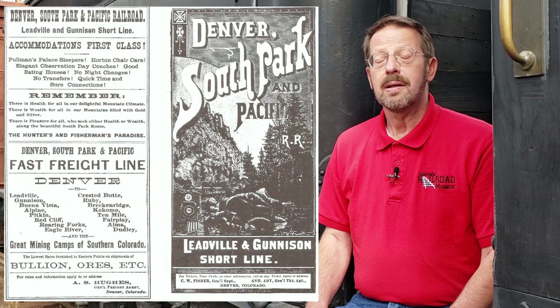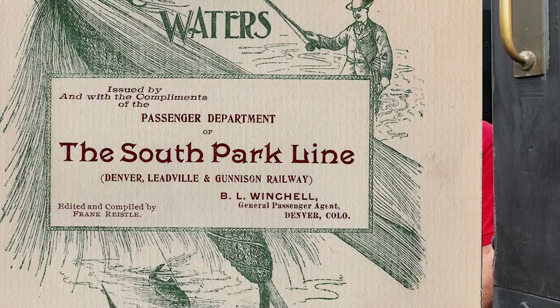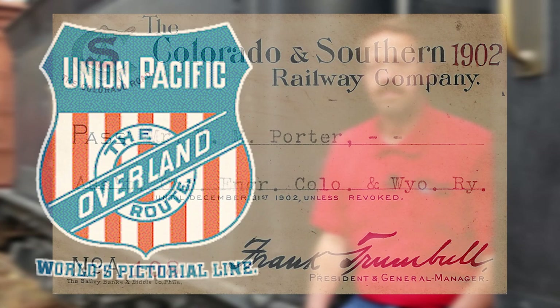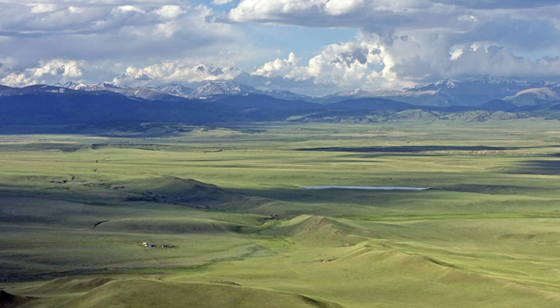At its peak, the South Park line had over 300 miles of narrow-gauge track in operation. The line went bankrupt in 1889 and was reorganized as the Denver, Leadville and Gunnison Railway. When the Union Pacific itself went bankrupt in 1893, the line once again went into receivership. It was eventually sold to the Colorado and Southern Railway, which a few years later was in turn acquired by the Burlington route. The railroad took its name from the South Park region of Colorado's High Country, which the line traversed.